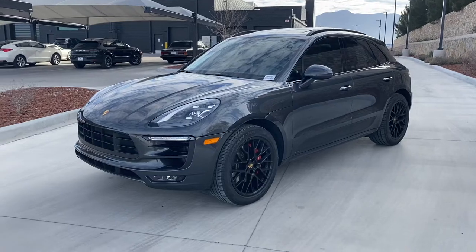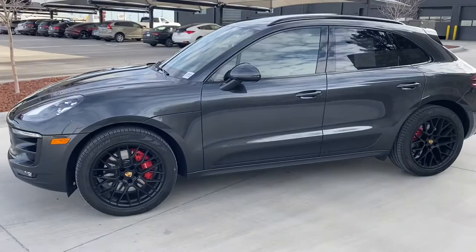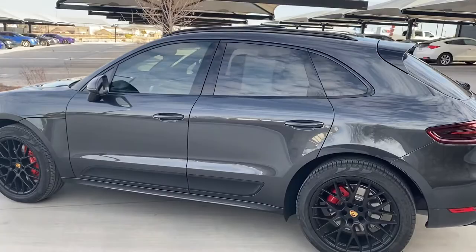Good morning. Here's our walk around. I kind of went over the car from end to end, and I couldn't really find anything to complain about.